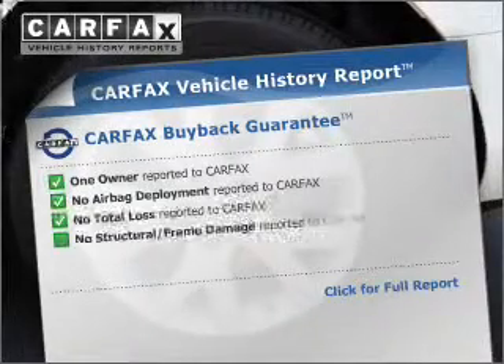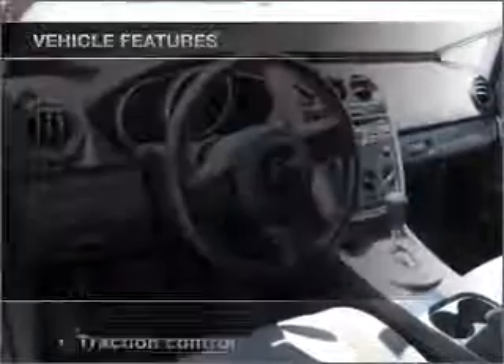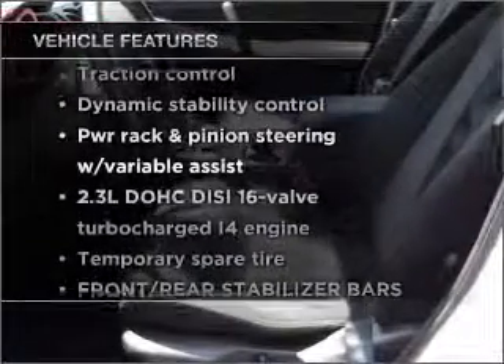An included Carfax vehicle history report allows you to purchase with confidence and the knowledge that you're buying was a smart choice. Plus, enjoy these notable features that are included in this ride.